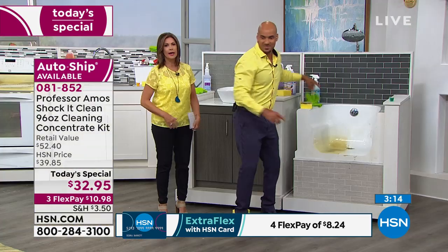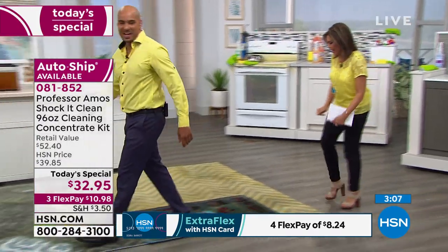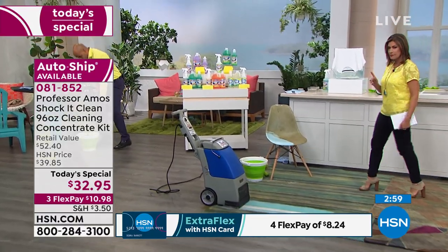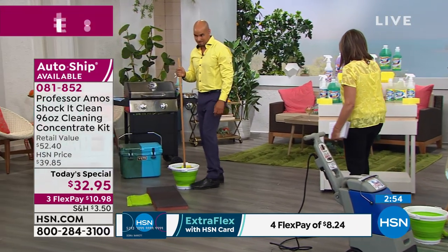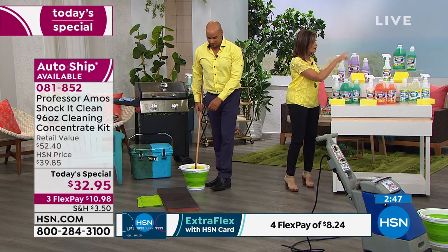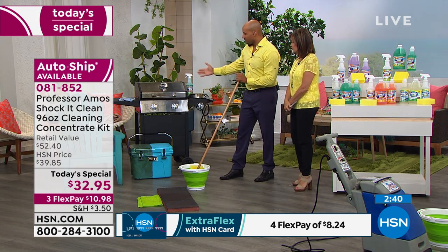Quick update: the lavender mint is about to sell out in single ship — we have five dozen left in single ship and a little more in auto ship. If you want the clean and fresh, that's only available in auto ship. We also still have the brand new basil and the classic cucumber melon.